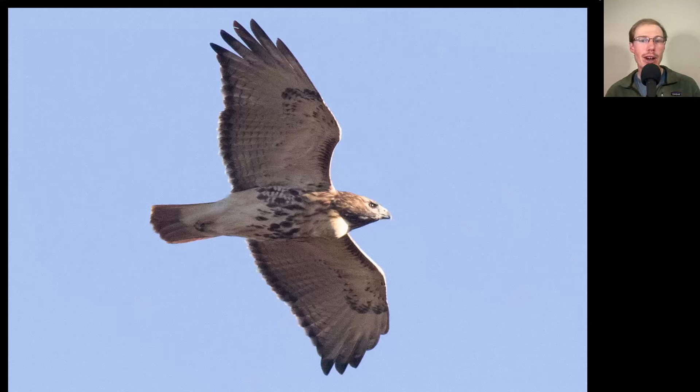Here we have a nice look at a butio. We have a classic dark thick belly band and dark patagio bars, making this a red-tailed hawk. We see a dark trailing edge to the wings and a red tail, making this an adult. And if you look here in this area, this is what's known as a full crop, which means that the bird has eaten recently.